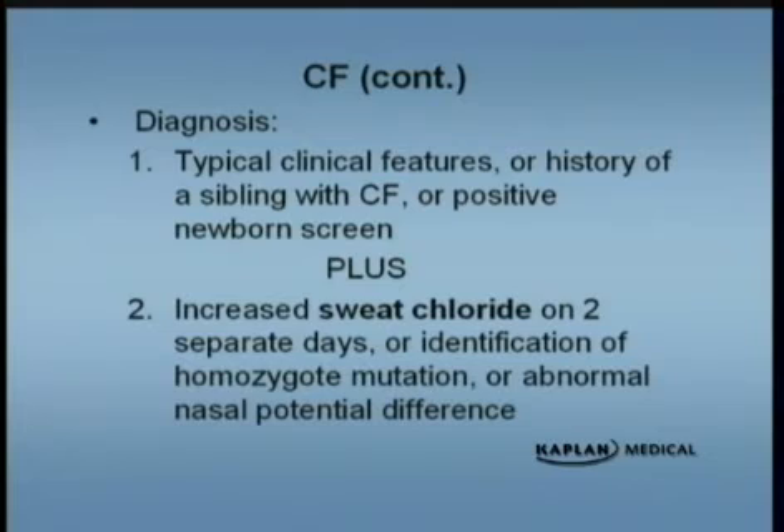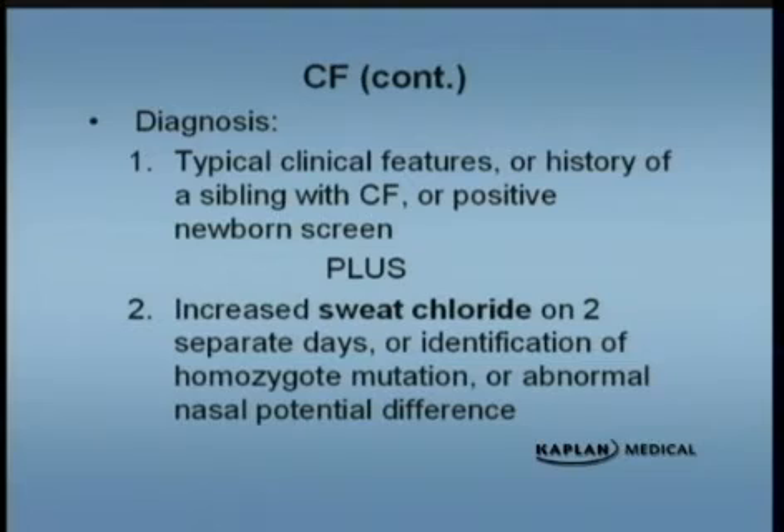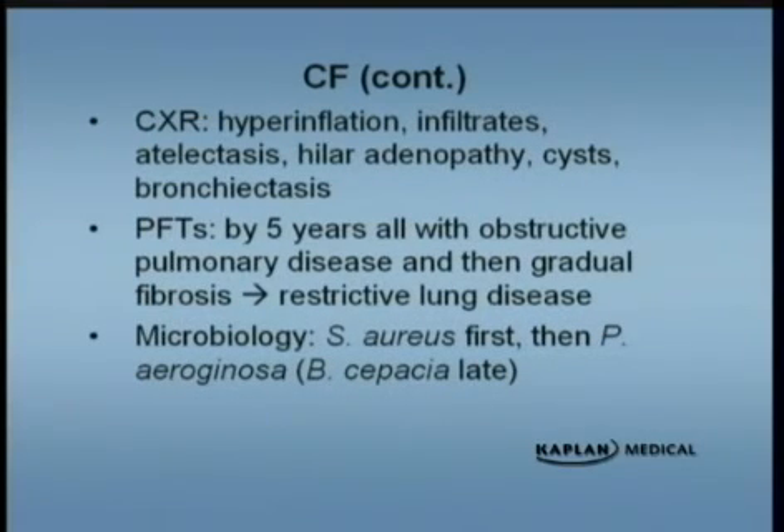The best test is a sweat chloride. You can do blood tests for the mutation in the CF gene, but you can't always pick it up, so the best test is a sweat chloride. Now, as an infant, you may not be able to get enough sweat to do a sweat chloride. If a child is born and has meconium ileus, that child has cystic fibrosis until proven otherwise — you can try getting the blood test for the gene; if it's positive, you have an answer. If not, you wait until they're a few months older and do the sweat chloride. These patients get very quickly colonized in the lungs with staph and pseudomonas. Chest X-ray shows hyperinflation, infiltrates, and atelectasis. When patients are old enough to do pulmonary function testing, you will see obstructive disease. Staph aureus and pseudomonas commonly infect the airway.